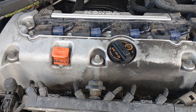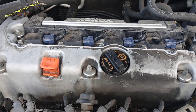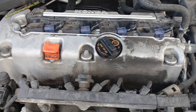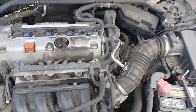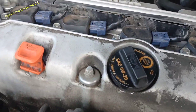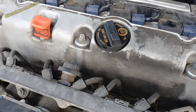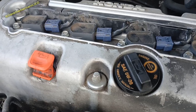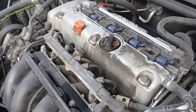Usually when you have multiple cylinder misfires, it's very rare for it to be a compression problem. It's very rare in any vehicle to have more than one cylinder lose compression at the same time. The fact that we have two cylinders misfiring tells me it's not a compression problem, but I did the compression test anyway because it's so easy, and I got good compression out of both cylinders.